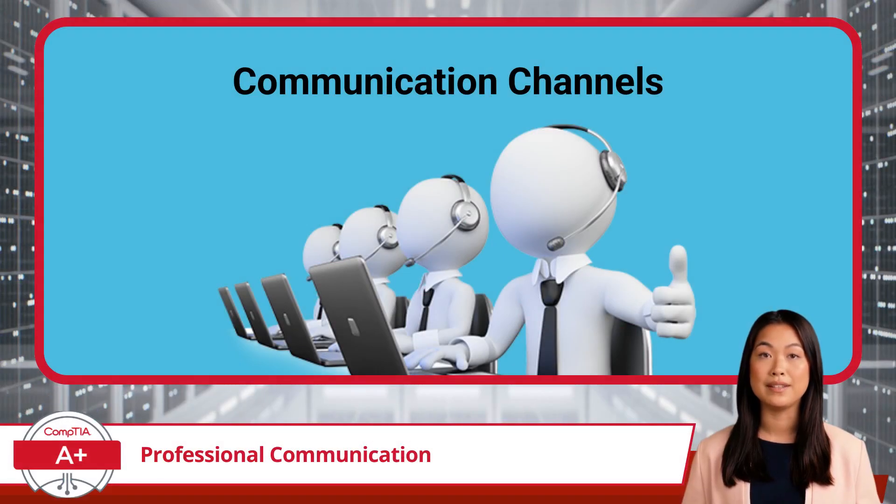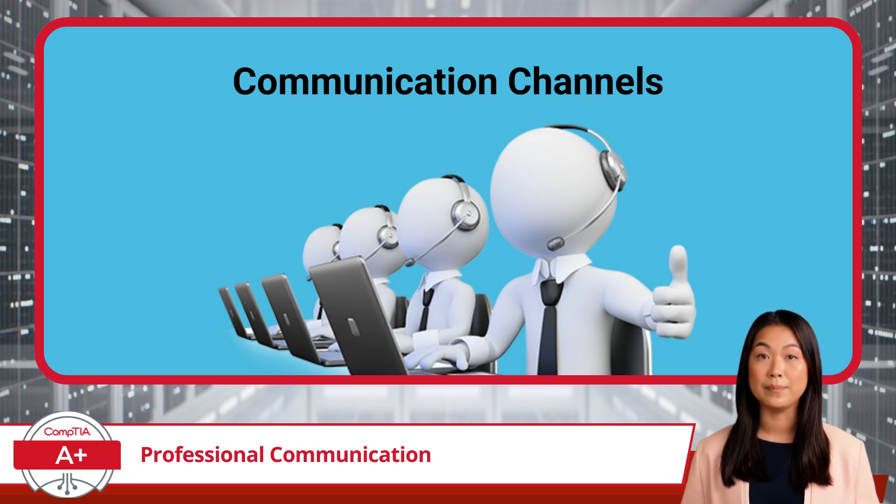Now, let's talk about the different ways IT help desk professionals deliver support. Verbal communication happens in phone calls or face-to-face interactions, where tone, clarity, and active listening make all the difference. Written communication includes emails, chat messages, and ticket responses, where professionalism, clarity, and proper grammar help prevent misunderstandings.